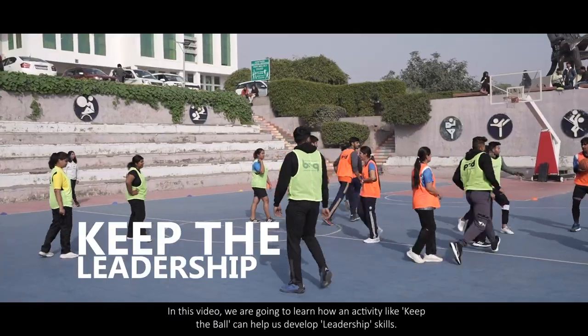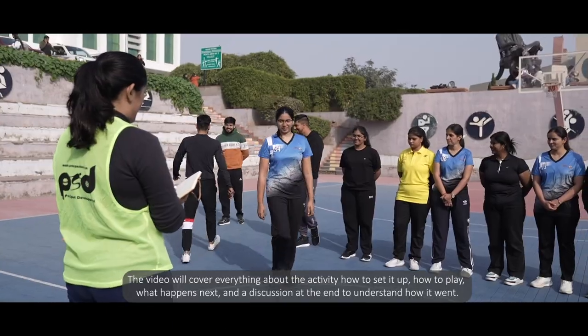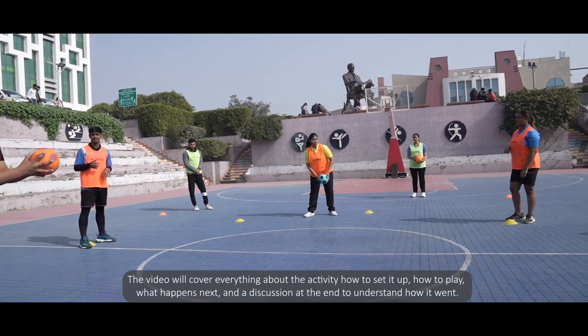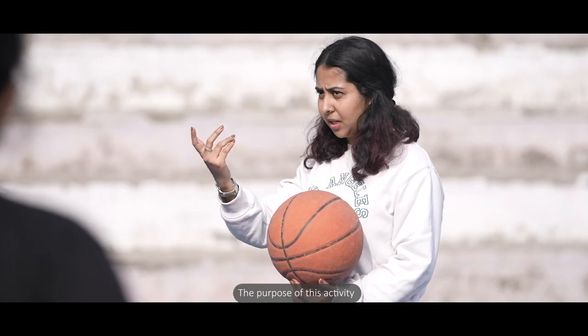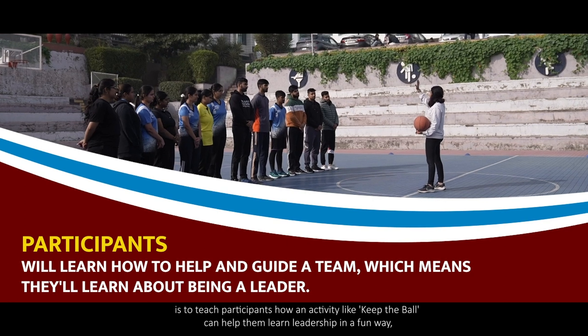Every video is focused on one sport and related skills. In this video, we are going to learn how an activity like 'Keep the Ball' can help us develop leadership skills. The video will cover everything about the activity — how to set it up, how to play, what happens next, and a discussion at the end.